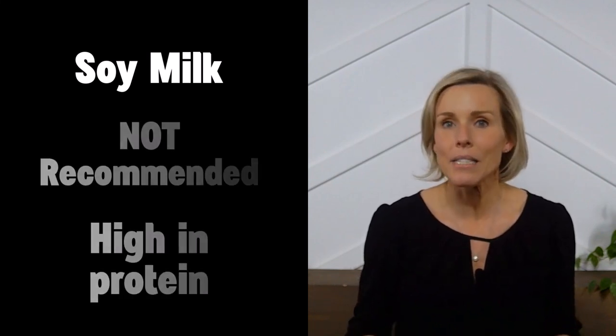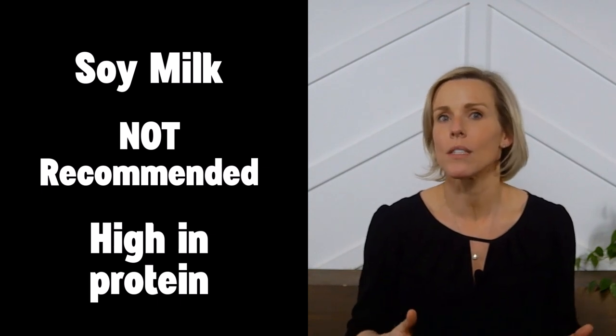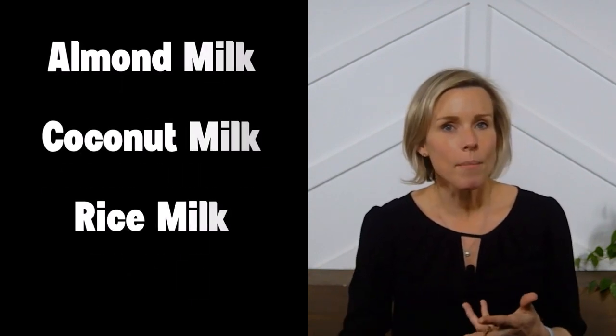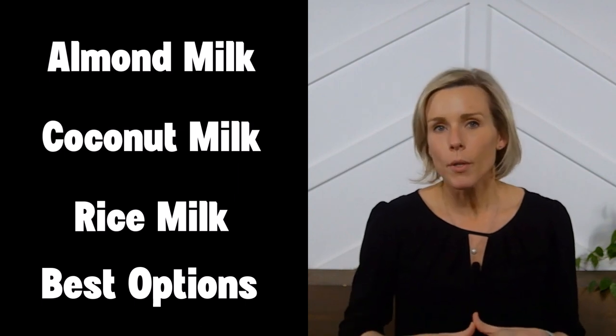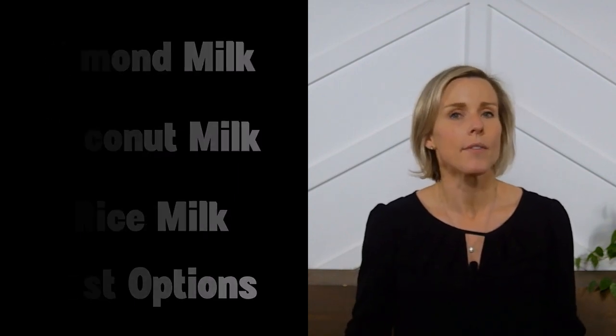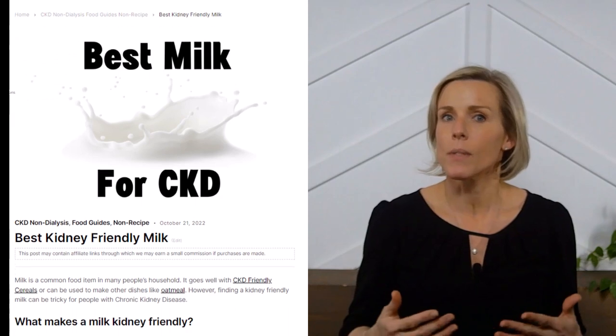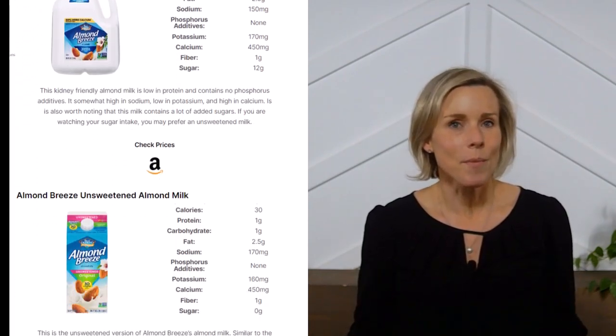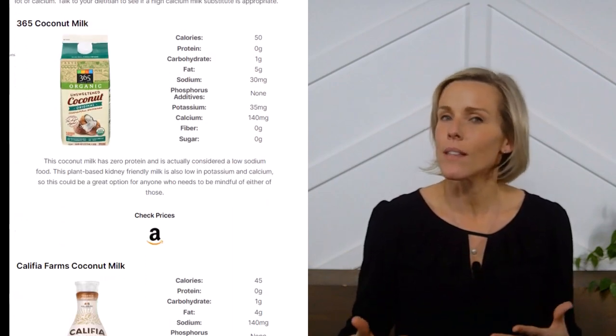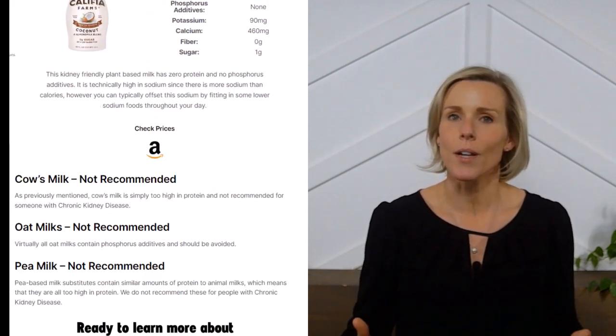Last on our list is soy milk. Of all the plant-based milks on the market, soy milk tends to be the highest in protein, so I do recommend choosing something other than soy milk. To summarize, almond milk, coconut milk, and rice milk are going to be the best options for people living with chronic kidney disease — they come in numerous types that are low in protein and contain no phosphorus additives. Check out our website to see specifically which ones you can buy right now, and if you like videos like this, please let me know by liking and subscribing.